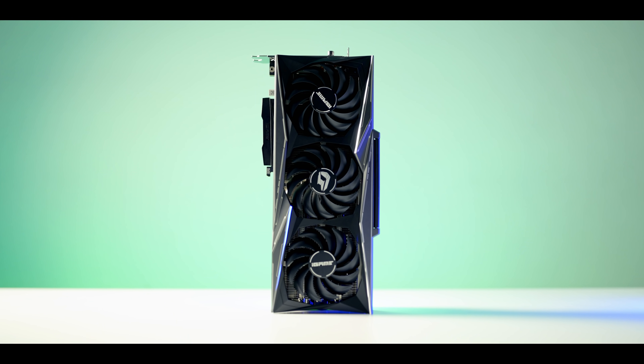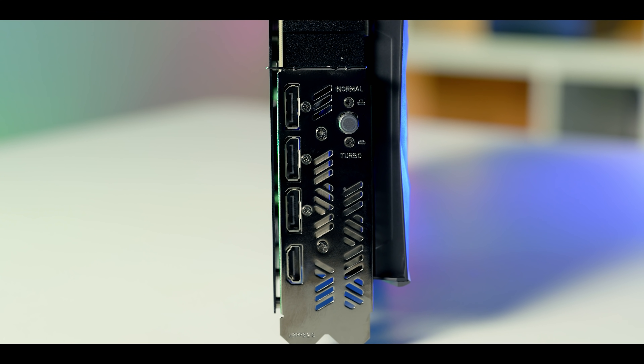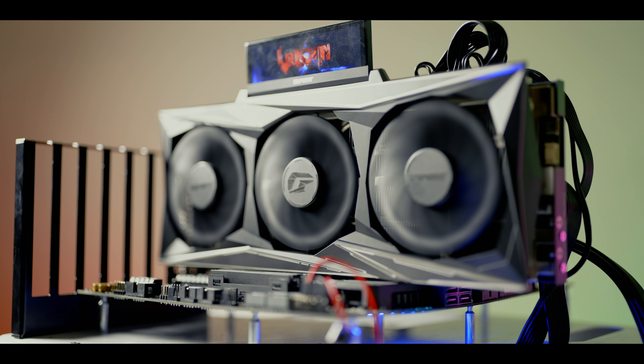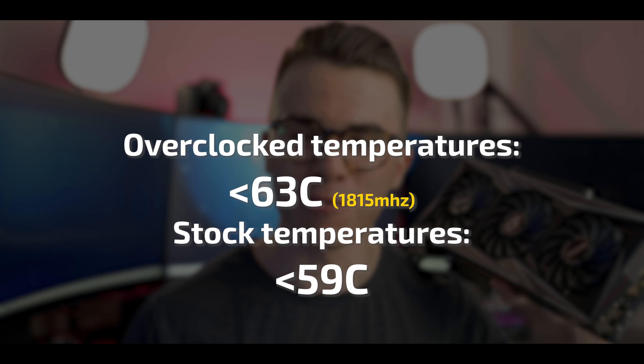Let's talk about the absolute behemoth of a card we have here — the Colorful RTX 3060 Ti Vulcan Edition graphics card. It has a huge triple-fan, triple-slot cooler design which really does help its temperatures. While gaming at stock speeds it never exceeded 59 degrees Celsius, and overclocked — when you press the button I'll talk about later — it never went past 63 degrees Celsius.